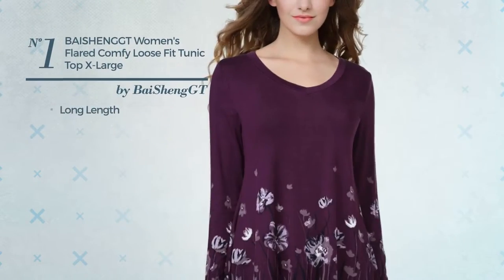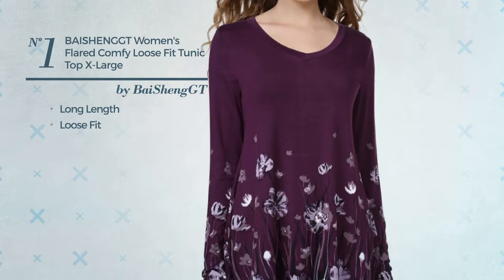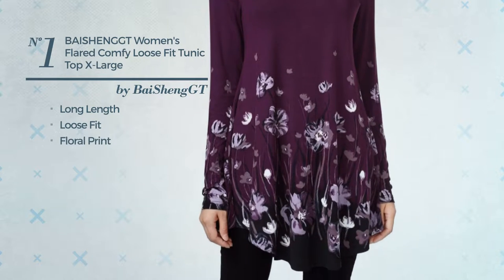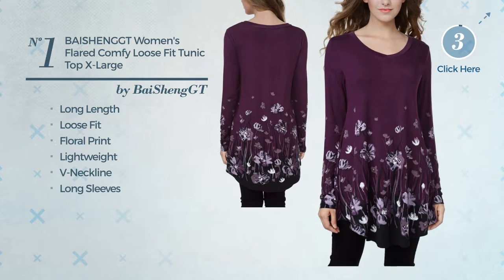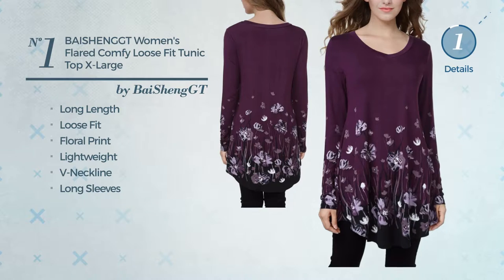Number 1, a long length loose fit tunic. Featuring floral print, produced with lightweight material, this tunic includes the neckline and long sleeves. Available in 14 colors.